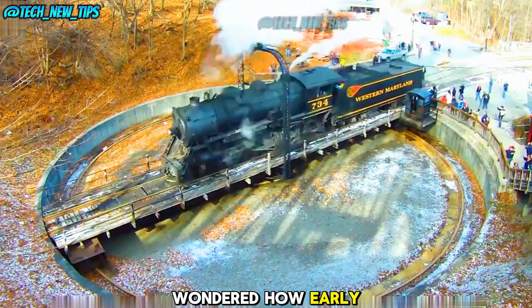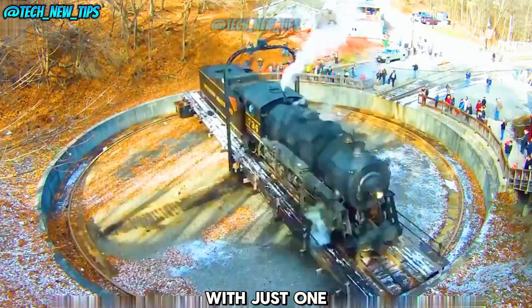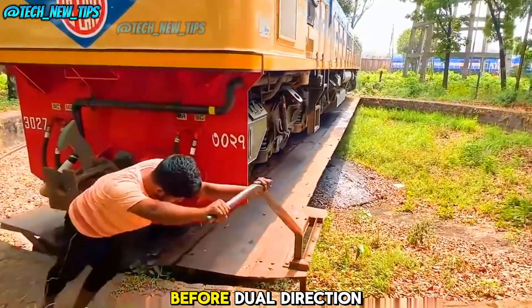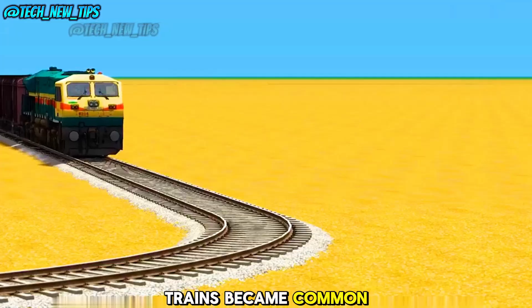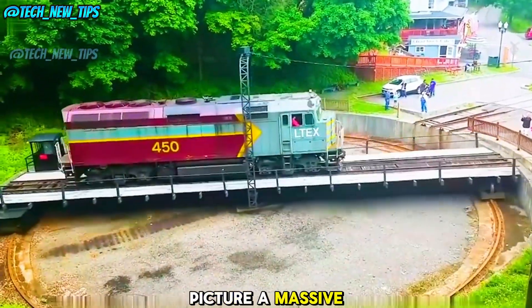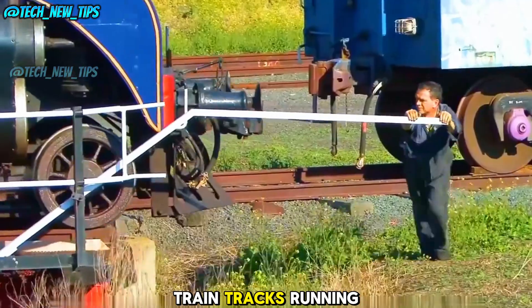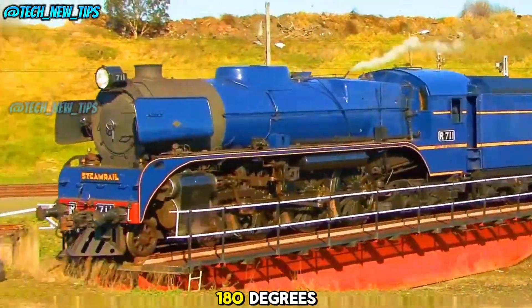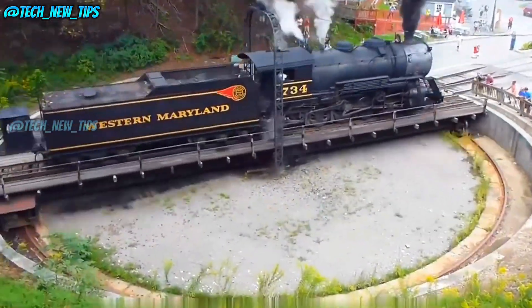Have you ever wondered how early trains, with just one engine at the front, managed to turn around? Before dual-direction trains became common, engineers used something called a train turntable — a massive circular platform with train tracks running across it, specifically designed to help trains turn 180 degrees.